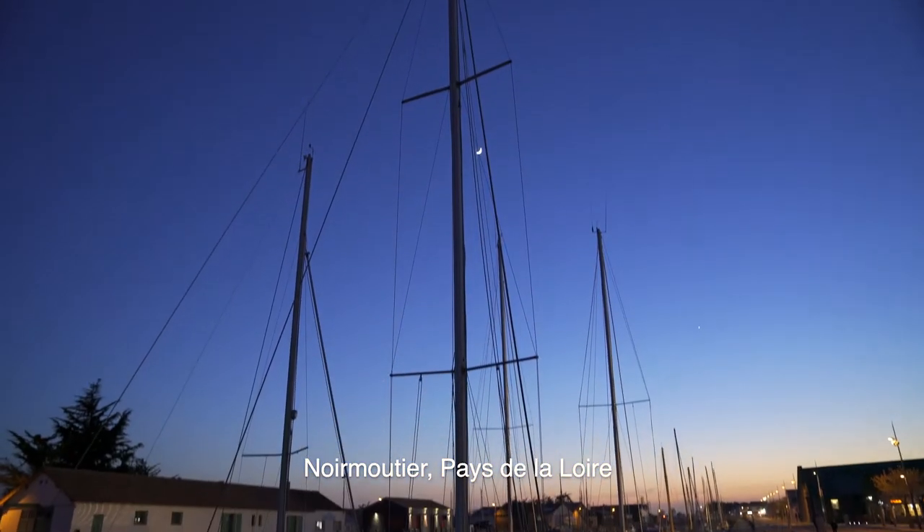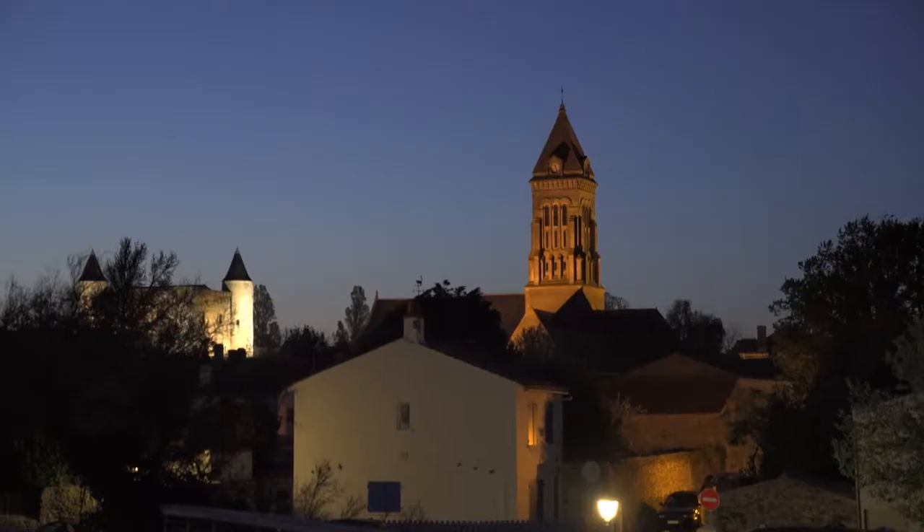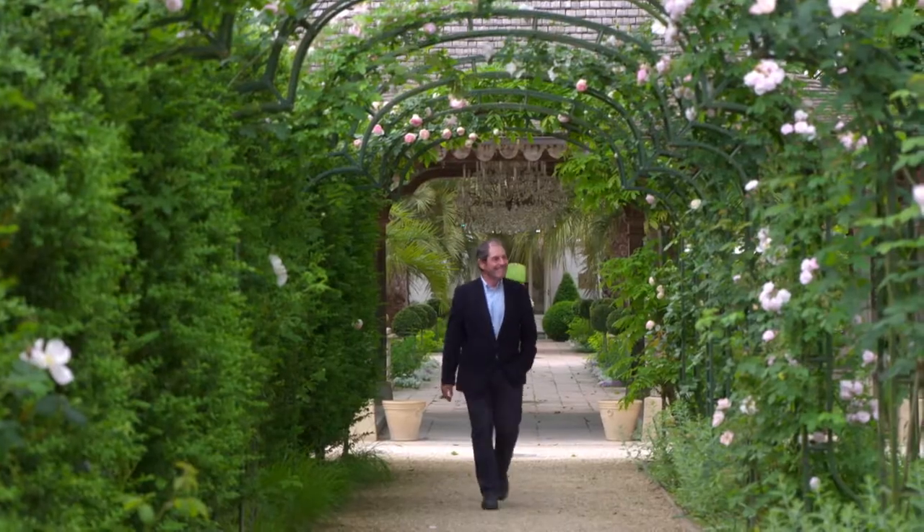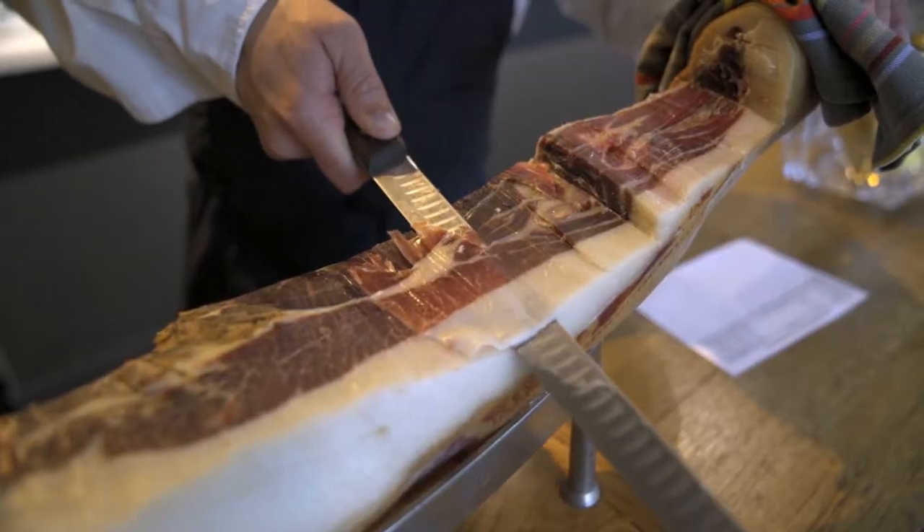Bonjour, I am Gabriel Gatté and it is a great pleasure for me to welcome you to Tesla Tour 2018 from Noirmoutier, a beautiful island in the Vendée region of Western France. This charming island is a fitting place to start my journey to celebrate the beauty and gastronomy of the regions across this year's Tour de France.